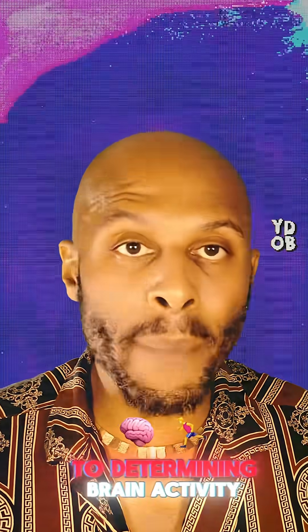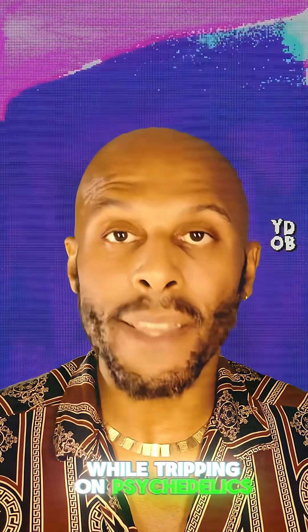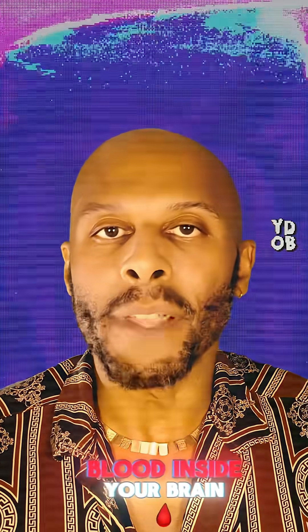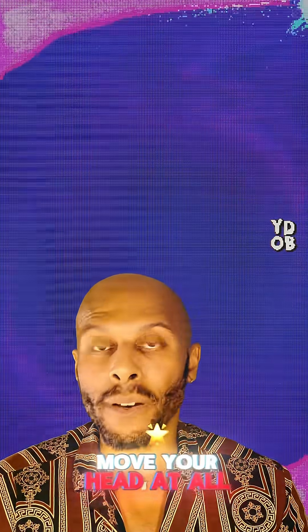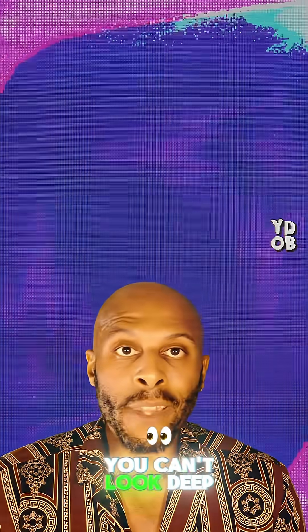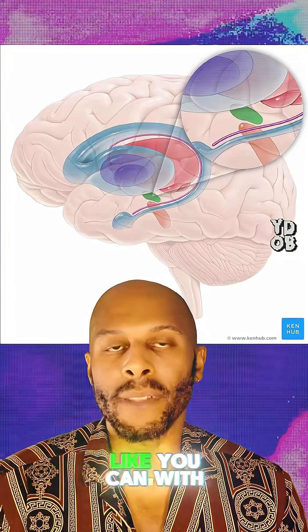When it comes to determining brain activity while tripping on psychedelics, it's all about the blood inside your brain. The upside to FNIRS is you can actually move your head while getting your brain scanned. With fMRI, you can't move your head at all. But the problem with FNIRS is you can't look deep inside the brain while tripping like you can with fMRI.